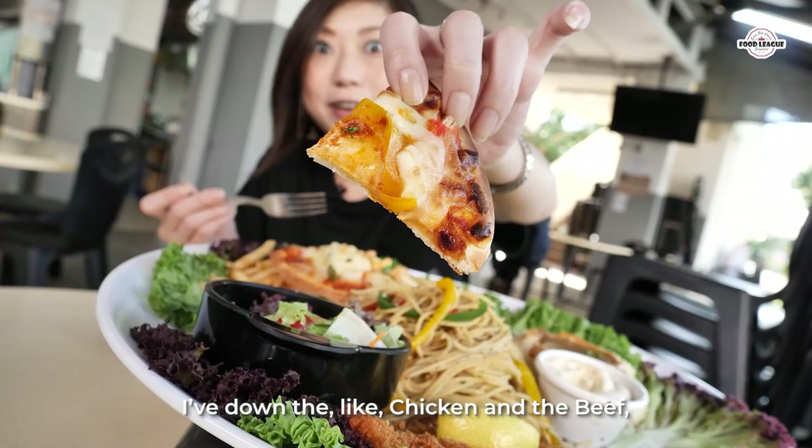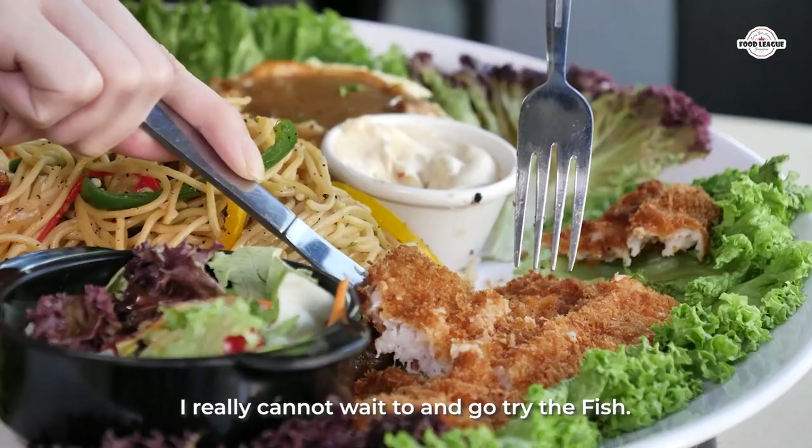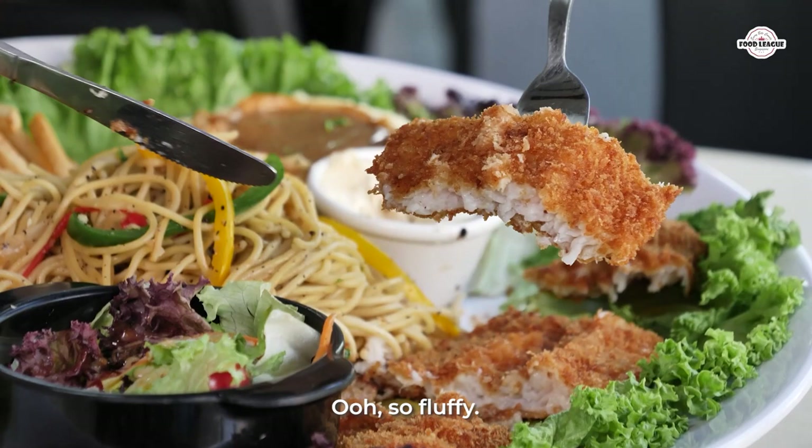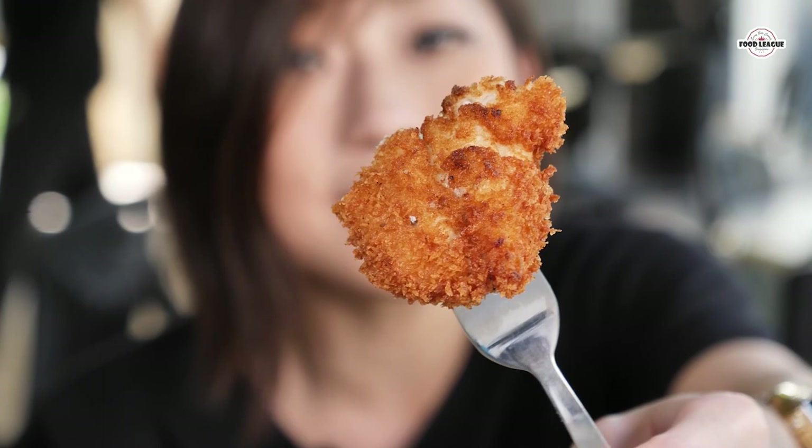I've downed the chicken and the beef. Really cannot wait to try the fish. Wow, this is really breaded nicely. It's still so juicy — the fish. It's like, this is almost like another chicken!